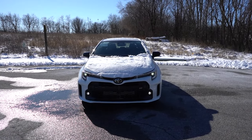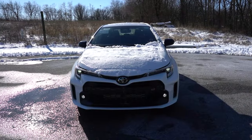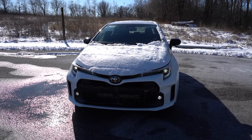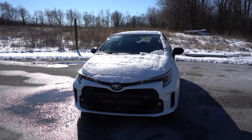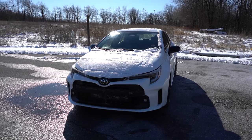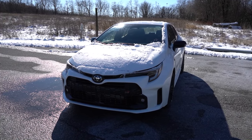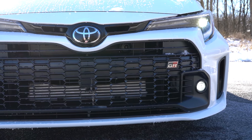Here she is — the 2024 Toyota GR Corolla finished in Ice Cap. There is a new color for 2024 called Blue Flame, available only on the Circuit Edition trim. Looking at the VIN, the first character is the letter J, indicating the GR Corolla is built and assembled in Japan — as it should be. Up front you'll find GR badging in the grille — GR badging is found all over this car.